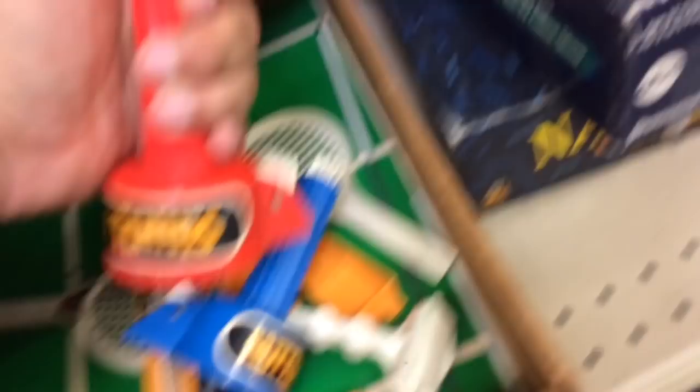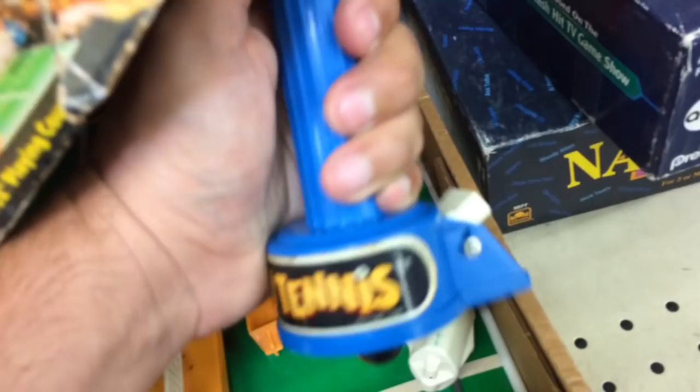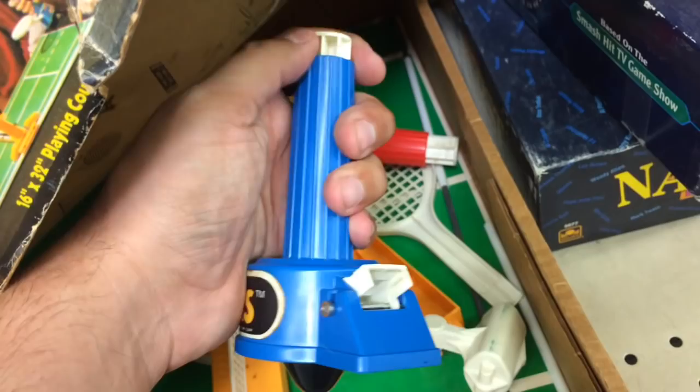So I checked out Nutsy Tennis and I wasn't going to get it. The little paddle on one side works, but this one doesn't even work — it's like stuck. So I can't get this, I can't even play it. I would have just got it for the hell of it, but oh well. So I didn't get anything in there. Off to somewhere else.